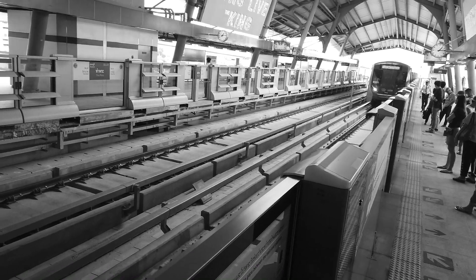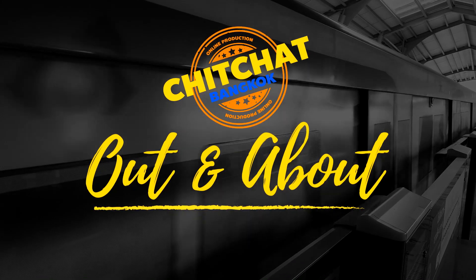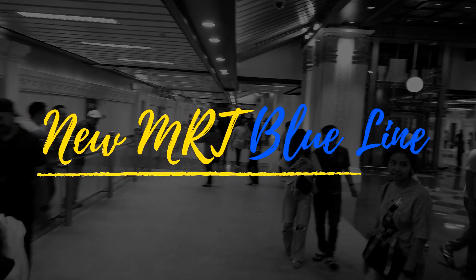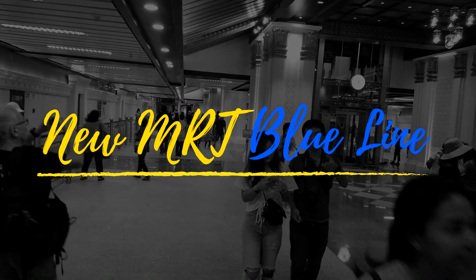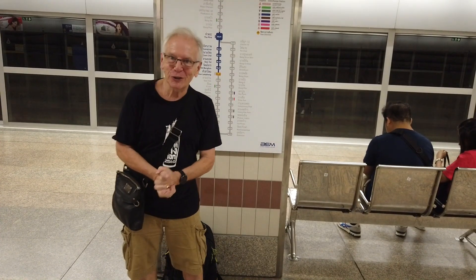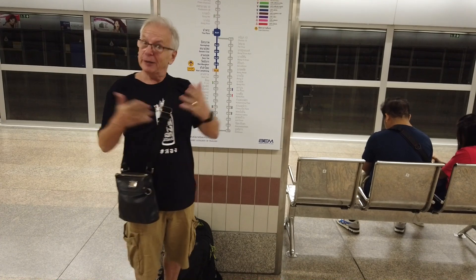It's a boys day out — Bangkok Chitchat, out and about with Andrew Sloan and me, Andy Francis. Hello, welcome to Bangkok Chitchat. We're out and about; that's Andrew Sloan on camera at the moment and me, Andy Francis.